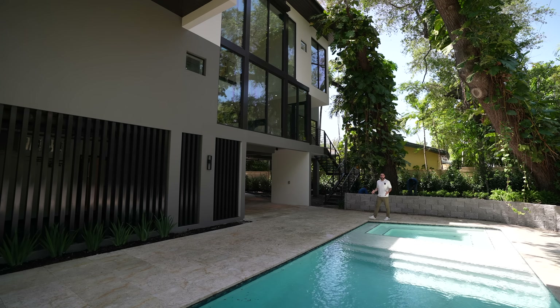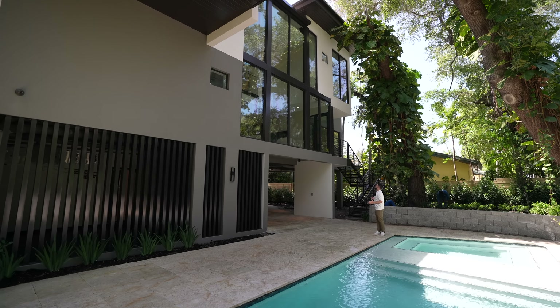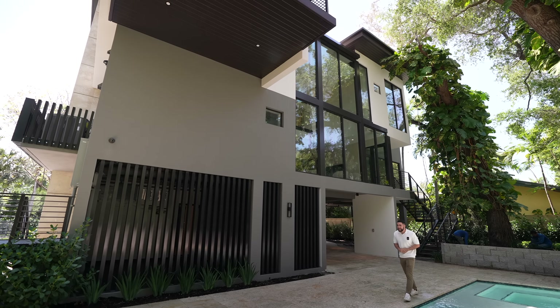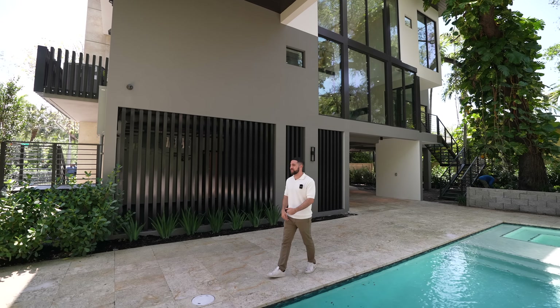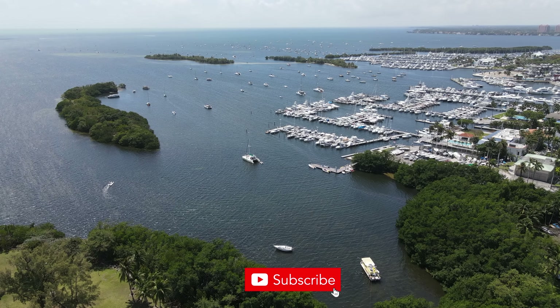On that note, thank you for coming on this tour with me. If you want to see more properties like this, comment down below and let me know — we're going to keep doing this. Don't forget to subscribe. I love you and I care about you more than any other YouTuber cares about their audience — that's a fact. Have a good day and turn off YouTube — you've seen the last video of the day.